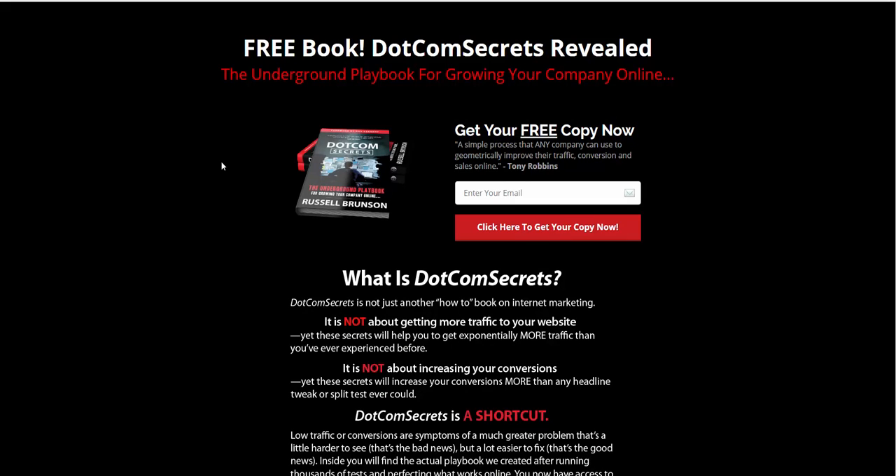DotCom Secrets is the first book you want to read because it shows you why you need a sales funnel instead of just a static website. With a static website you might see a 1% to 2% conversion rate if you're doing really well. With a sales funnel you can see double, triple, quadruple that. That's why you need a sales funnel — you've got to have the front-end funnel and the back-end action funnels. Russell calls them action funnels, and the system I use, ClickFunnels, calls them action funnels too. This is where you build out the back end of the funnel and really take it to a whole new level.